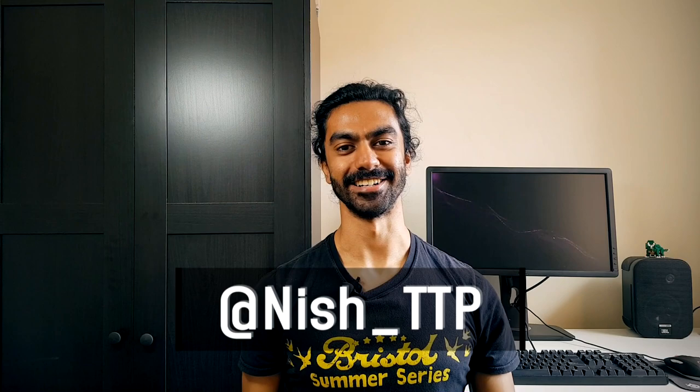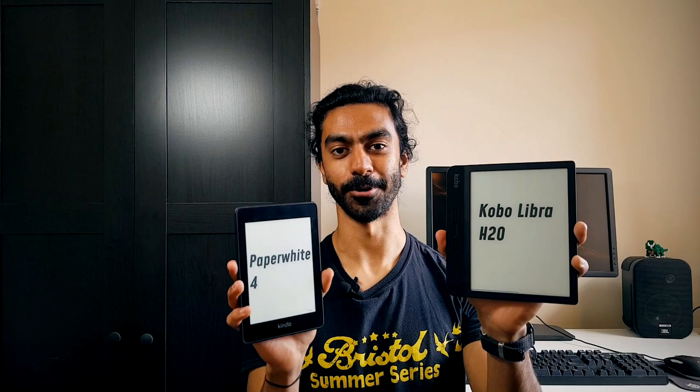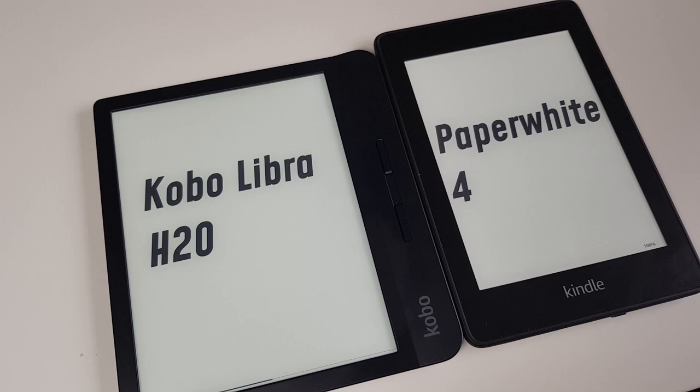Hey, Nish here, and today we've got a showdown between the two biggest e-reader companies. We've got the Kobo Libre H2O and the Amazon Kindle Paperwhite 4. Today I'm going to go through all the points I think are important on e-readers and dole out points as we go along.